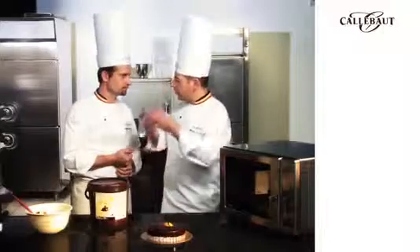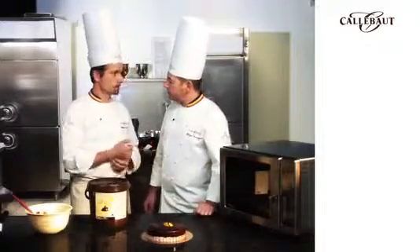So I can easily store this back into the freezer? Yes, you can. And what about the shelf life? While open, you can keep the glaze for 4 weeks in the fridge at 4 degrees Celsius.